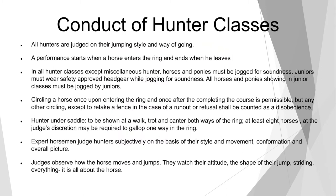Under the conduct of a hunter class, all hunters are judged on their jumping style and way of going. A performance starts when the horse enters the ring and ends when he leaves. In all hunter classes except miscellaneous, horses and ponies must be jogged for soundness. Juniors must wear safety approved headgear while jogging for soundness. All horses and ponies showing in junior classes must be jogged by a junior. Circling a horse once upon entering the ring and once after completing the course is permissible, but any other circling except to retake a fence in the case of a run-out or refusal shall be counted as a disobedience.